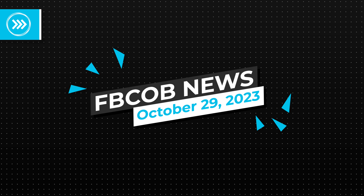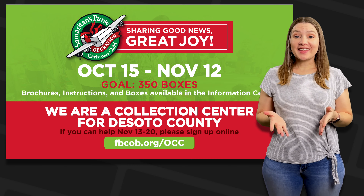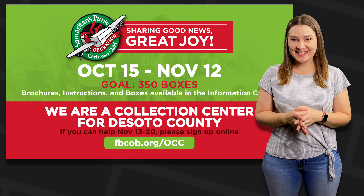Welcome to FBCOB News. We are collecting Operation Christmas Child shoeboxes now.